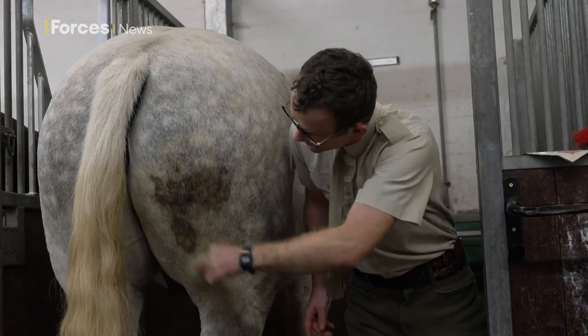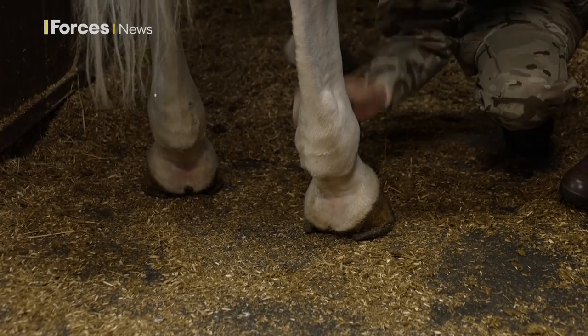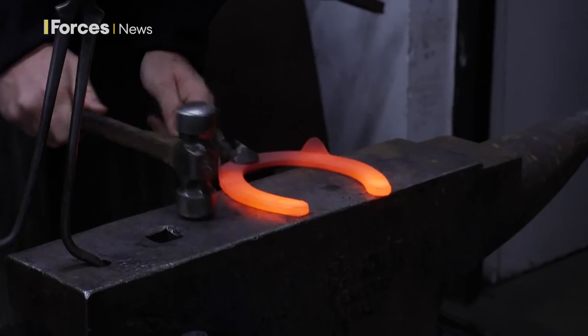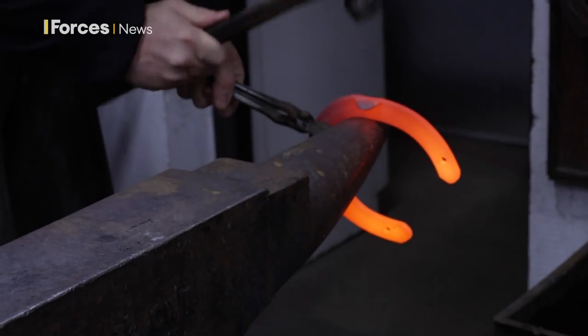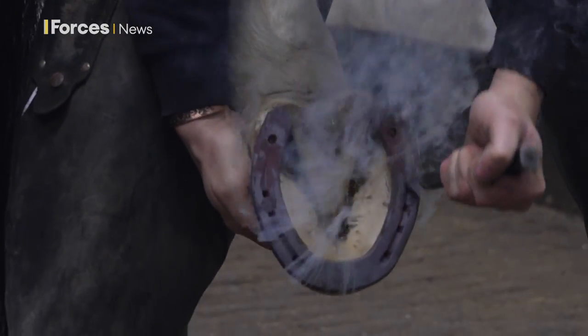Some horses require more elbow grease than others to reach the exacting standards expected of the ceremonial regiment. The farriers here are also hard at work, starting at 7am ensuring all the horses taking part in the state visit are properly shod and safe to go on parade.